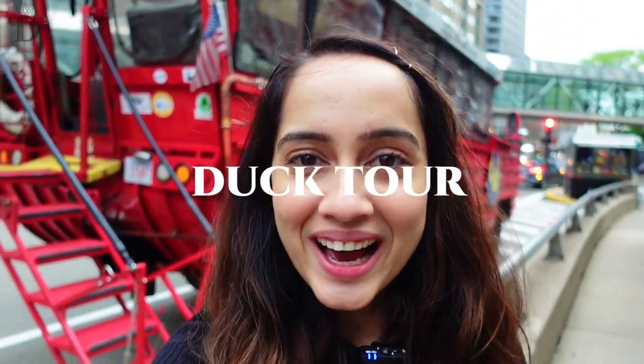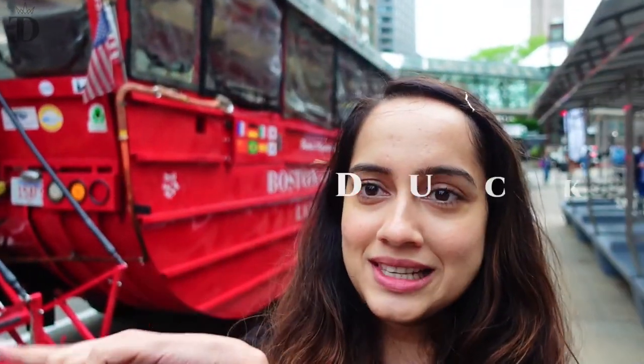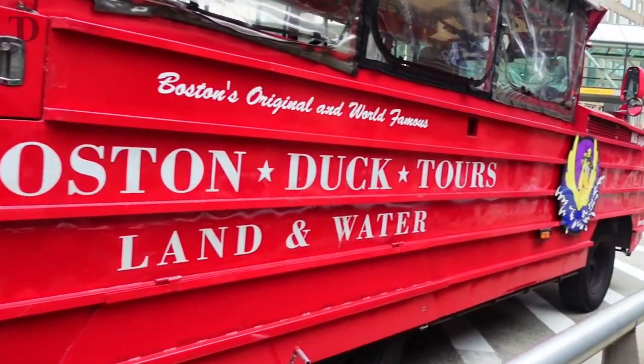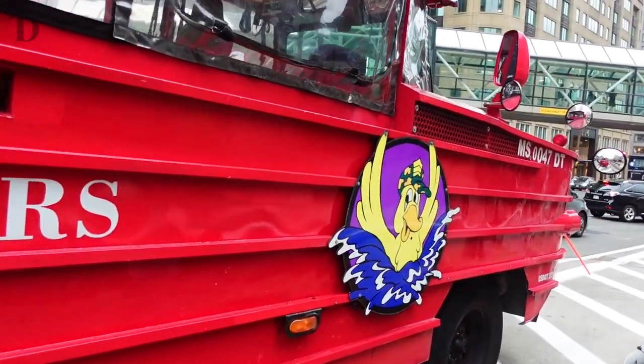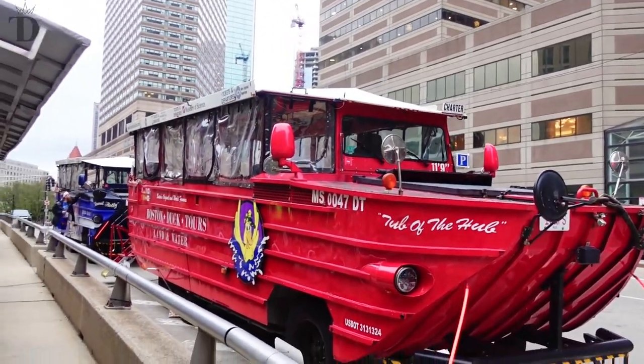I am about to go on the super iconic duck tour in Boston right now. This vehicle that you can see behind me is known as the duck — it's an amphibious vehicle. It runs like a car on the street and then it also turns into a boat once it enters the water. This is something that everybody who visits Boston has to do, so let's go ride the duck.